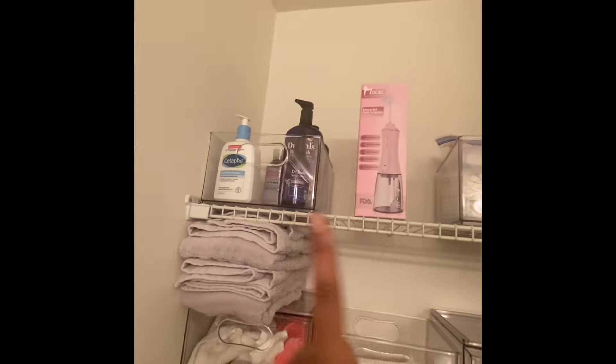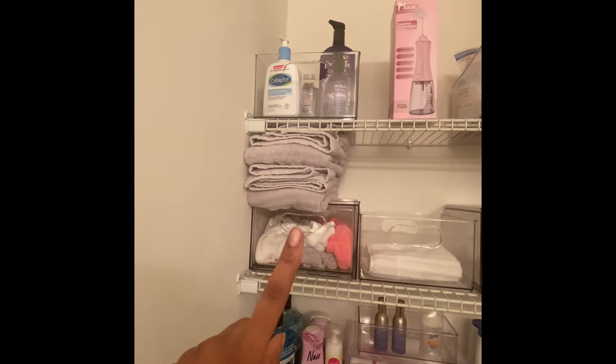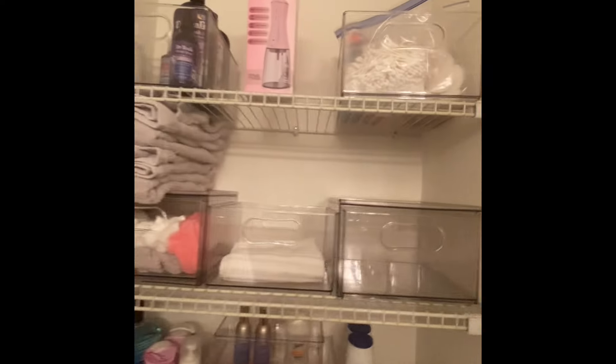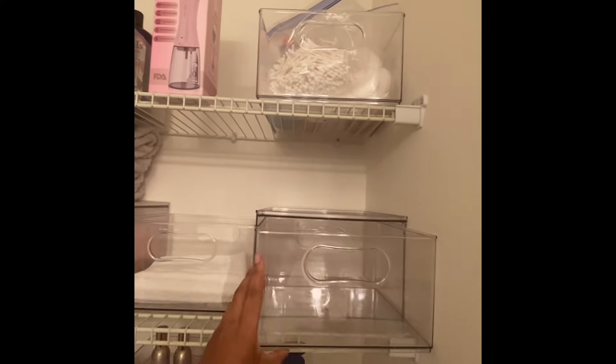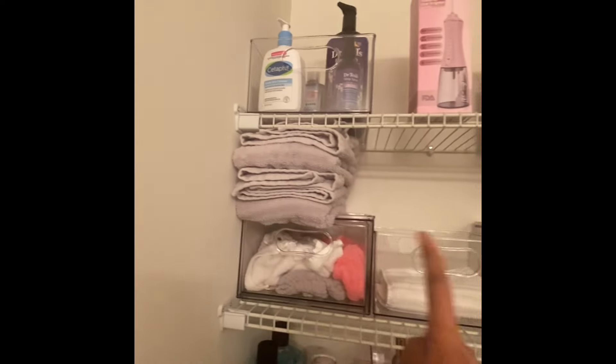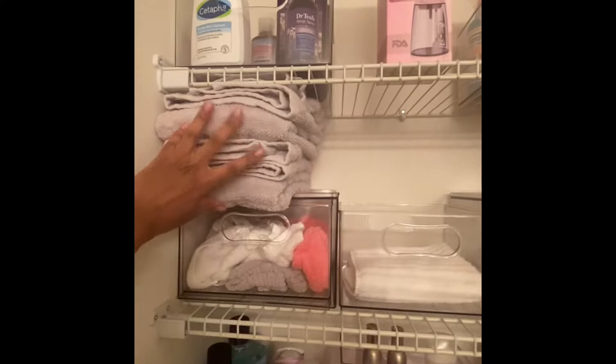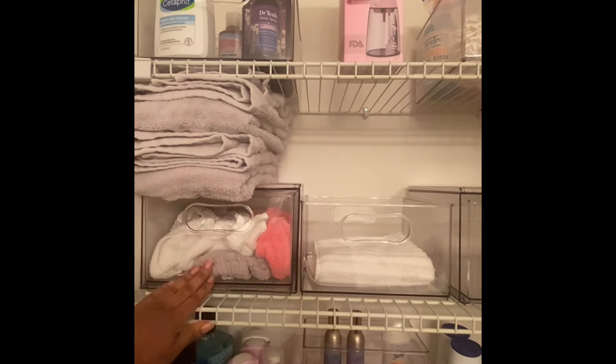The next row I put my towels and washcloths right here. These are actually drawers that you can just pull out and push back in. Usually these are full but I'm doing laundry right now, which is why they're not full. I usually put my towels on top.